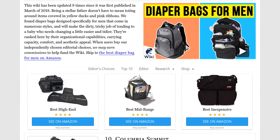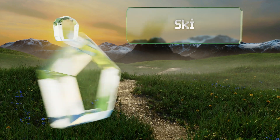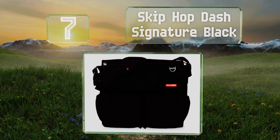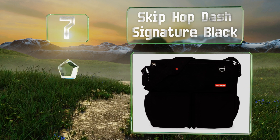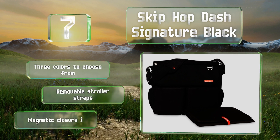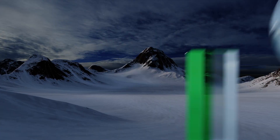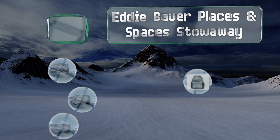At number seven, with the Skip Hop Dash Signature Black on your shoulder, nobody will guess that you have formula and powder in it rather than files and a tablet, as it looks like a typical messenger bag. There are three colors to choose from, all with removable stroller straps, but the magnetic closure is a weak point.